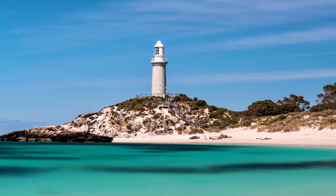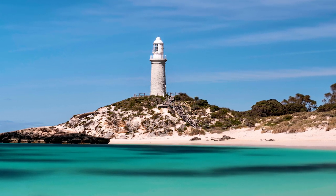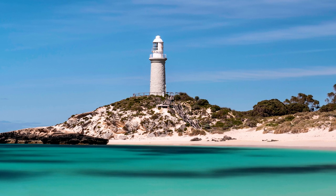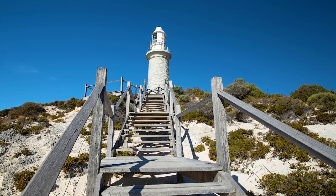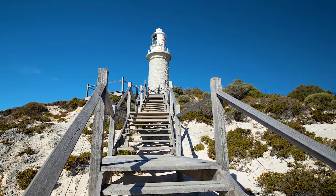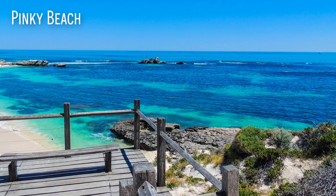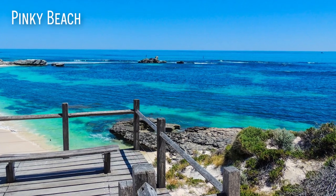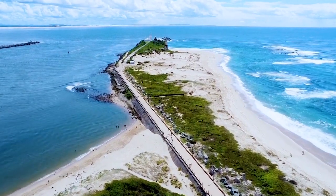This lighthouse is located on Rottnest Island and has stood here since 1900. Made of limestone, this tower stands 63 feet tall with a range of 14 nautical miles. It was constructed because of a terrible cargo ship accident that occurred here a year prior, where 12 people lost their lives. Today it's a popular spot with visitors, not only because of the beauty of the lighthouse but the gorgeous views of Pinky Beach down below.